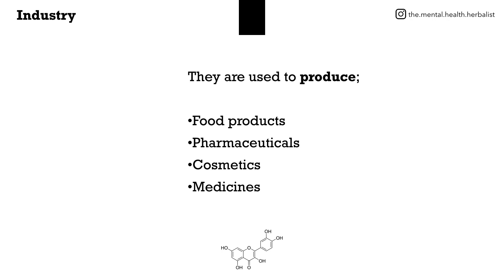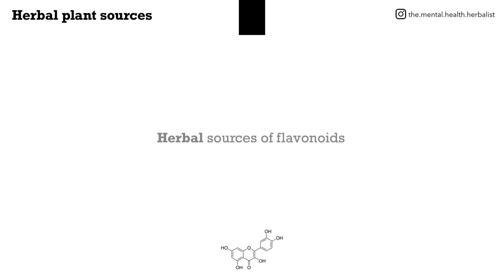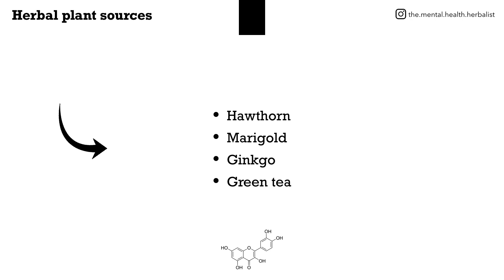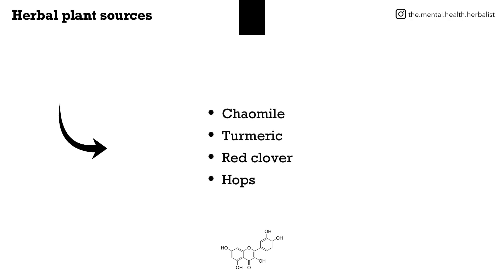They're used to produce food products, pharmaceuticals, cosmetics, and medicines. Flavonoids are known for protecting our health against illness and disease. Herbal sources of flavonoids include hawthorn, marigold, ginkgo biloba, green tea, chamomile, turmeric, red clover, and hops.